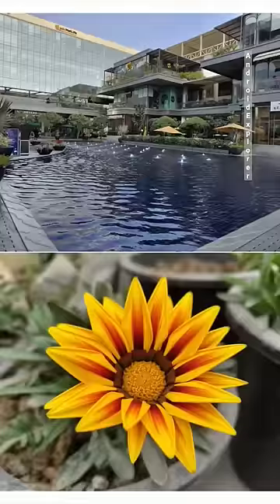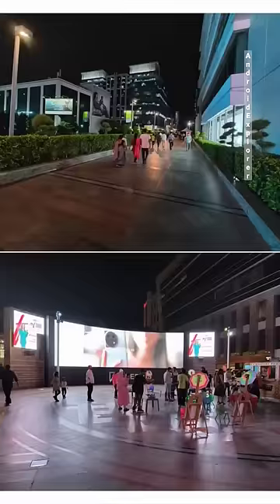Picture quality has improved with updates. Low light performance is also decent, but photos may have some noise and distortion. Video quality is good.